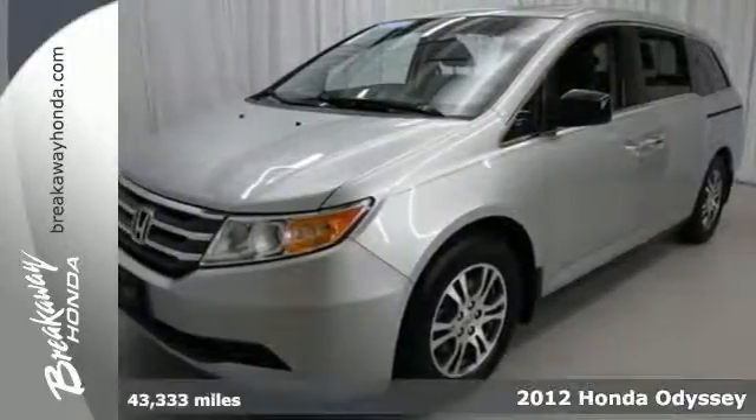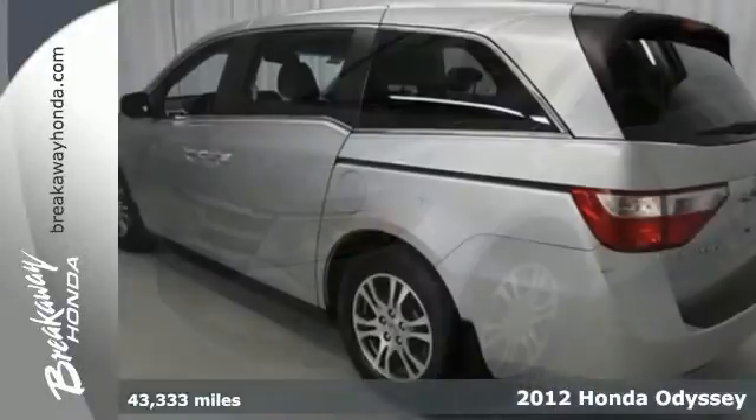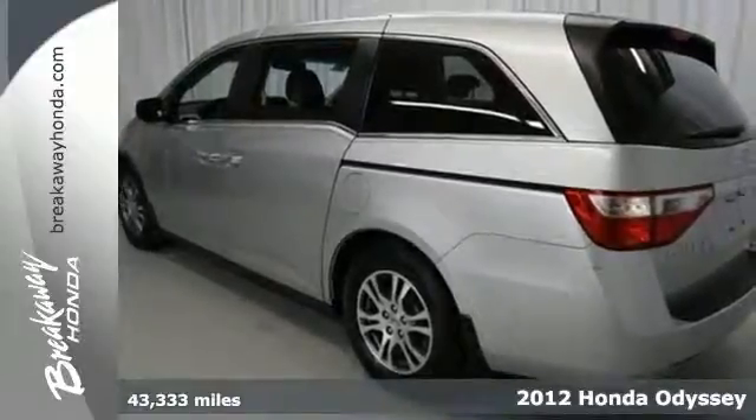Here's the 2012 Honda Odyssey. This stylish minivan will be the perfect vehicle for you and your family.